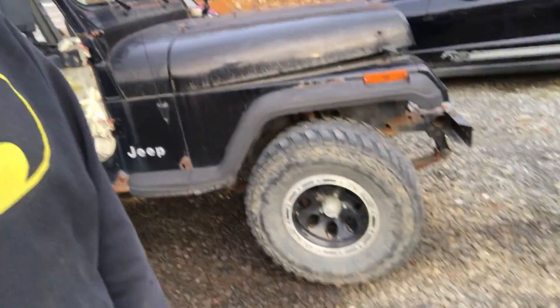It is a 1992 4.0 automatic Wrangler, just like Jethro, and he's wearing Jethro's shoes. I got it thinking I'd do a 4.0 swap on Jethro and make that awesome, but then I was like — I'm not losing my man pedal. I don't want to go automatic.